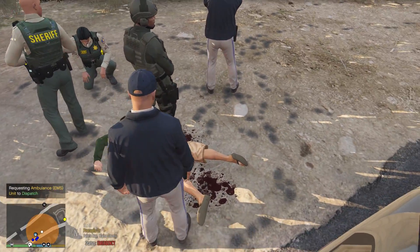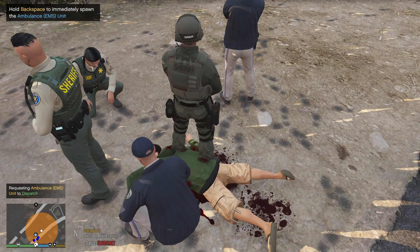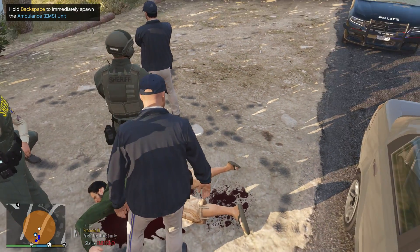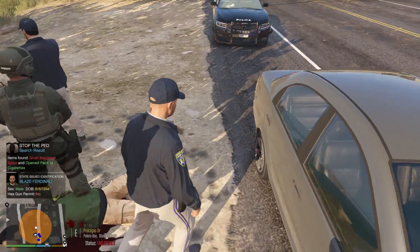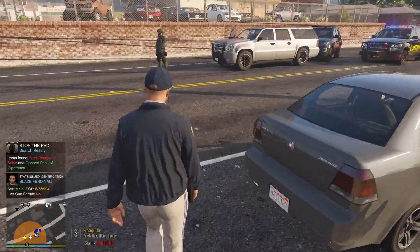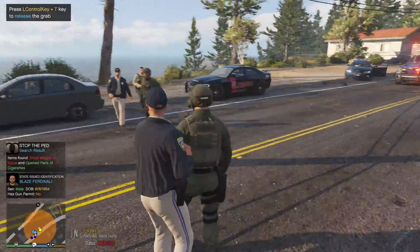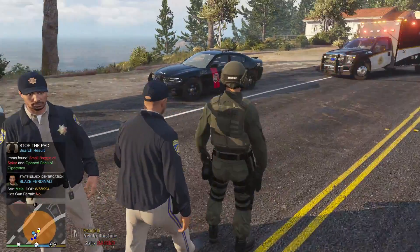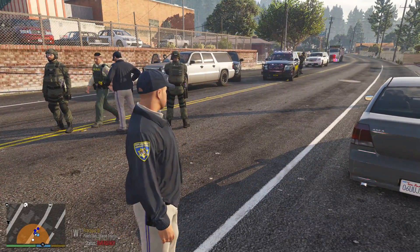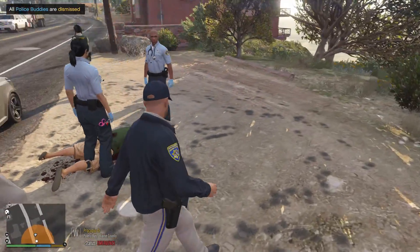Excuse me, sir — can you get off the body? Okay, I'm gonna search him real fast, make sure he doesn't have anything else on him. Got littered with bullets. Small baggie of spice — that's what he had on him. Okay, you know what, I think I might have everybody just leave that way — they kind of stop honking and stuff. Okay, they're gonna tend to him.